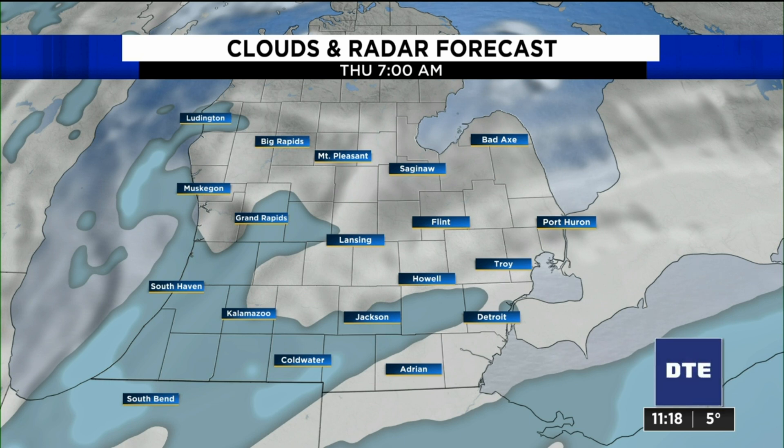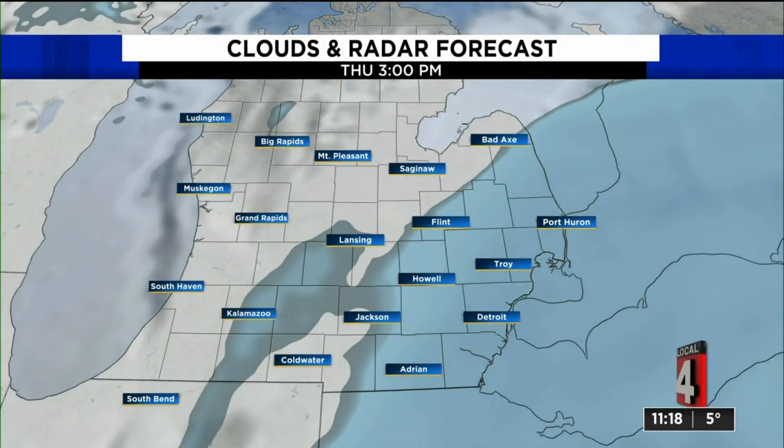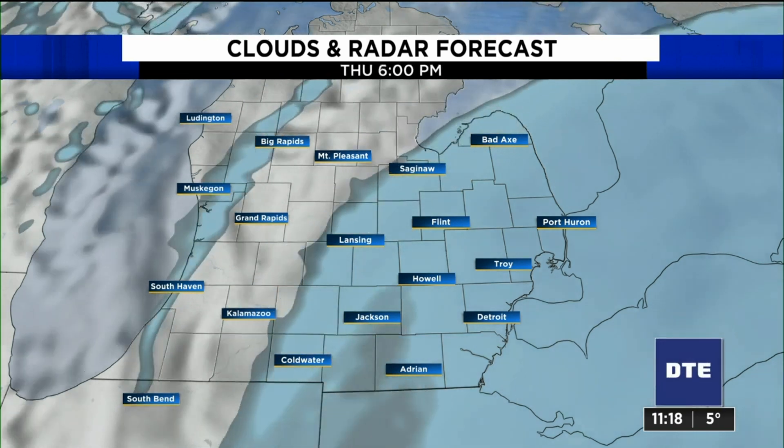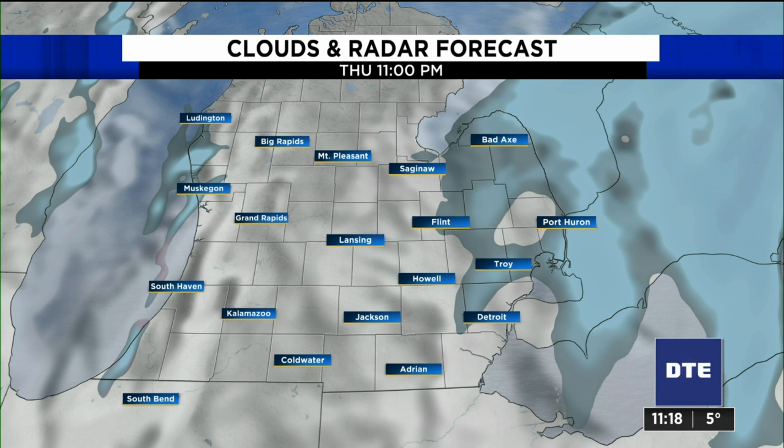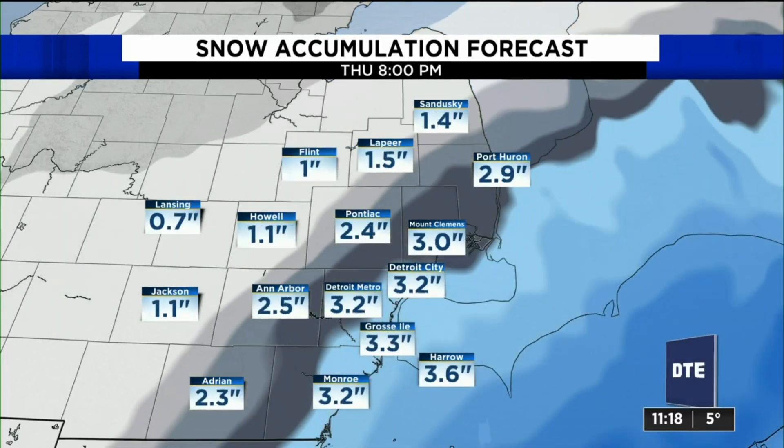We'll start seeing flakes again by Thursday morning — this is 7 a.m. I think the stuff in the morning is going to be pretty light. It's mostly going to be the afternoon when the accumulating snow starts, and just like the last system, it's the east side that are going to see the higher totals. West and north zones, you're going to see slightly lower totals, and then everything kind of wraps up as we head towards midnight on Thursday night going into Friday.